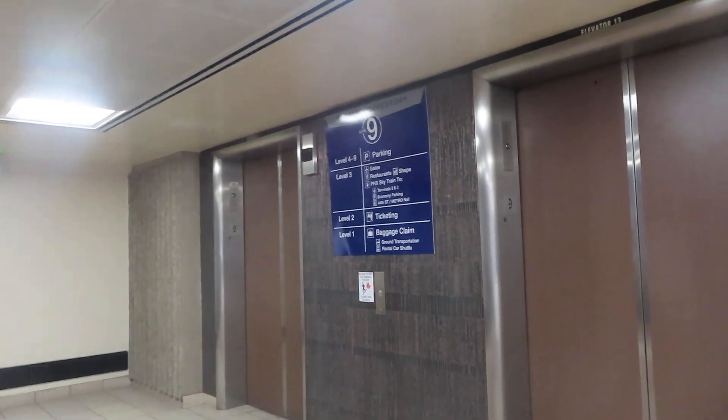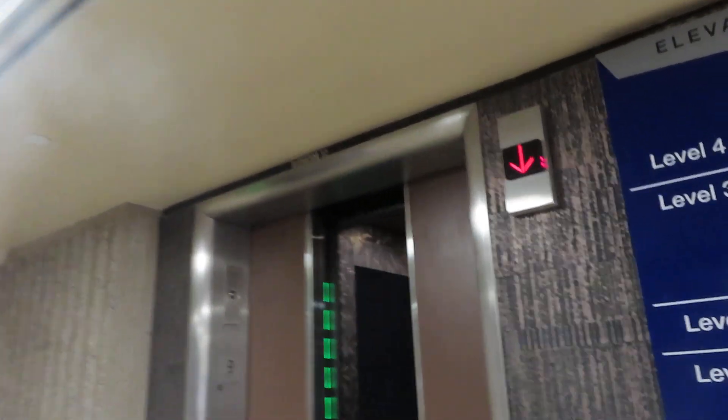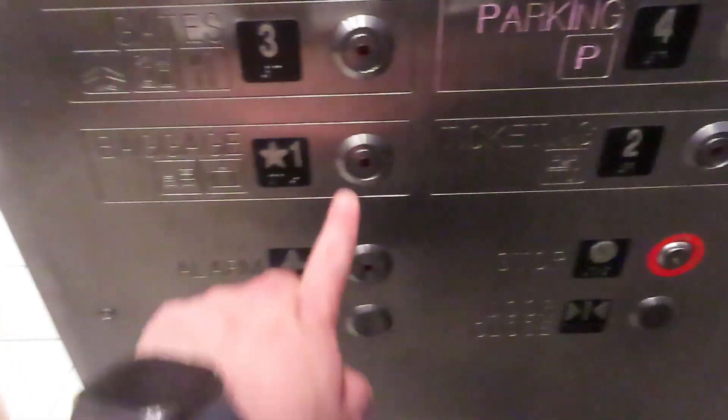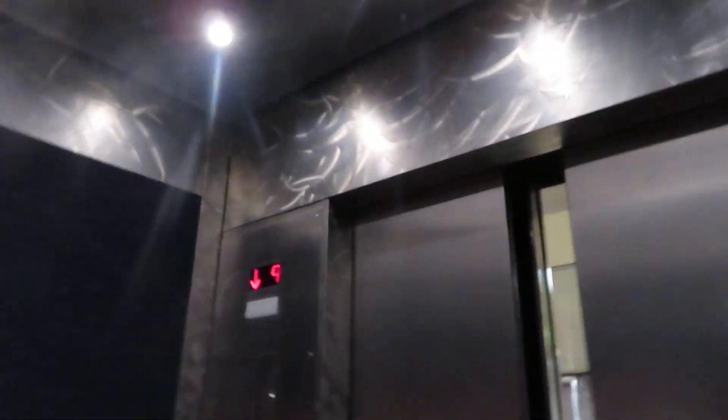Elevator B in Terminal 4 at Phoenix Sky Harbor Airport. Level 9 parking, going down. This blue carpet this time — I just now noticed it's different in here.